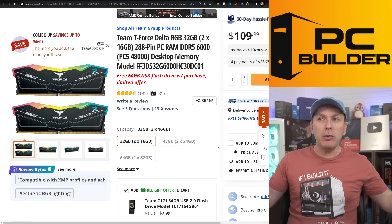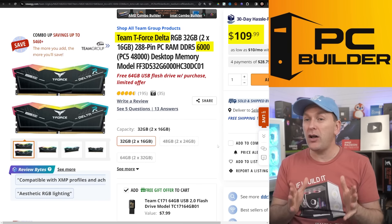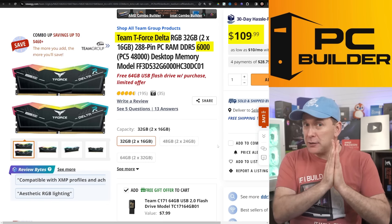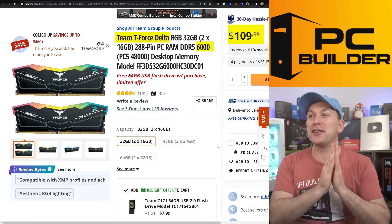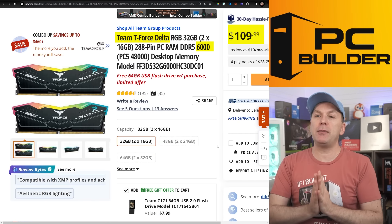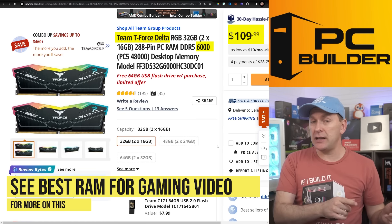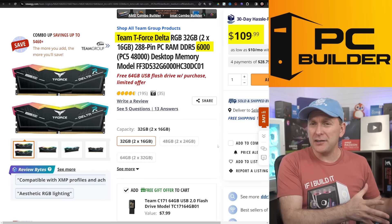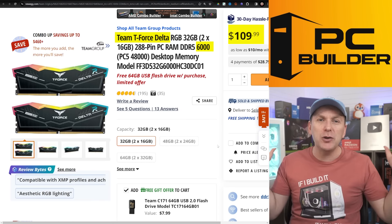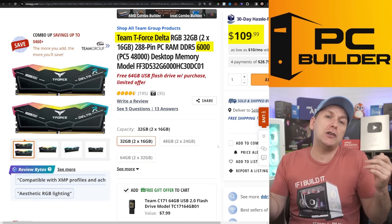For the RAM, I went with the T-Force Delta kit — I can never get away from this kit. The price has come up about $20 since I started recommending it late last year, probably because it was so much cheaper than the others. DDR5-6000 CL30 32GB kit, it's RGB, and it's never done me wrong. The last kit I got had Expo timings in addition to XMP. Remember, for Ryzen 7000 there's no difference between Intel XMP and Ryzen Expo timings — the boards are set up to use either one. $109 is great.